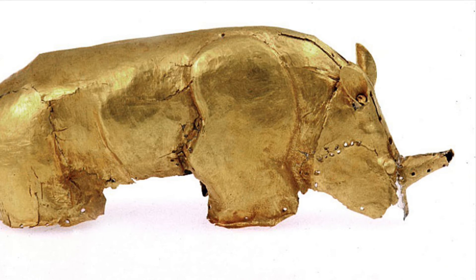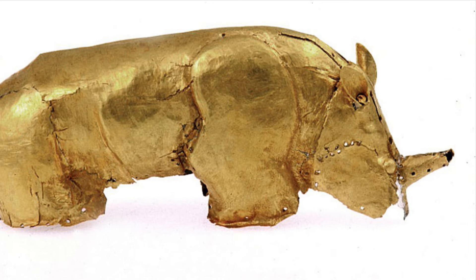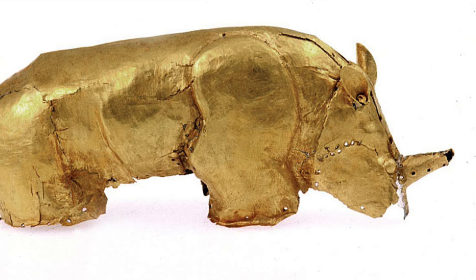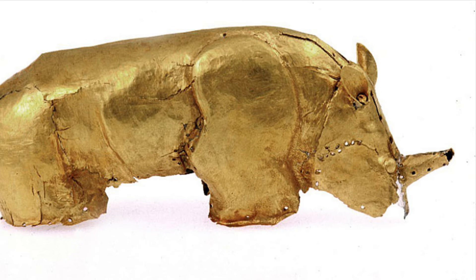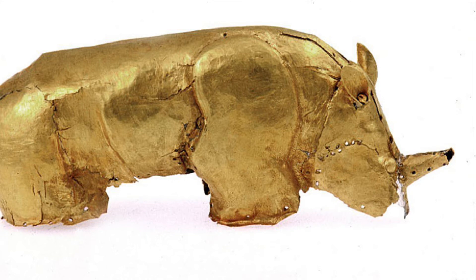Mapungubwe was a deeply involved trading nation. There was a kingdom in southern Africa that was flourishing in the early 13th century and was even involved in trading with countries such as China, India, and Egypt. We know they had an established trade system with these countries because porcelain from China, spices from India, and papyrus from Egypt were all found in this royal burial site.